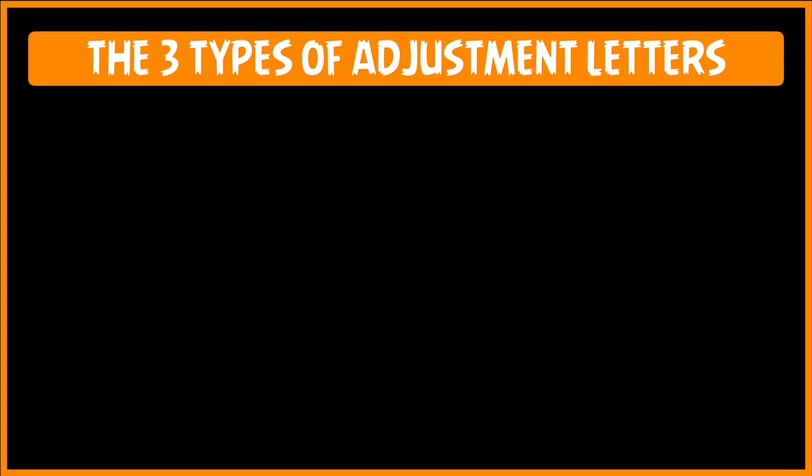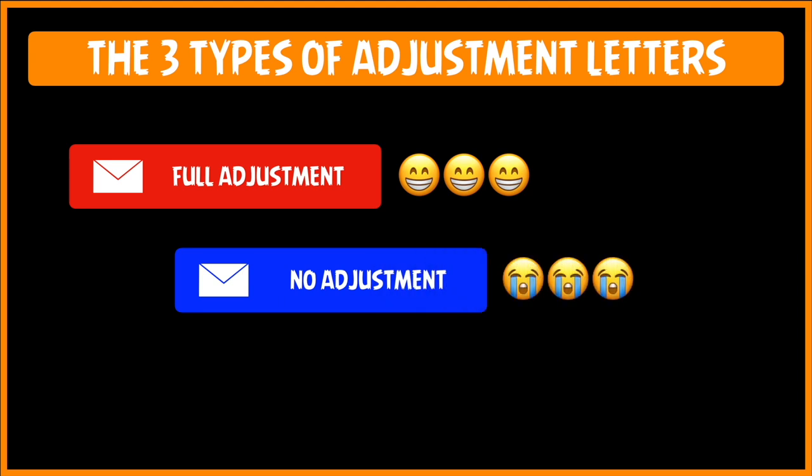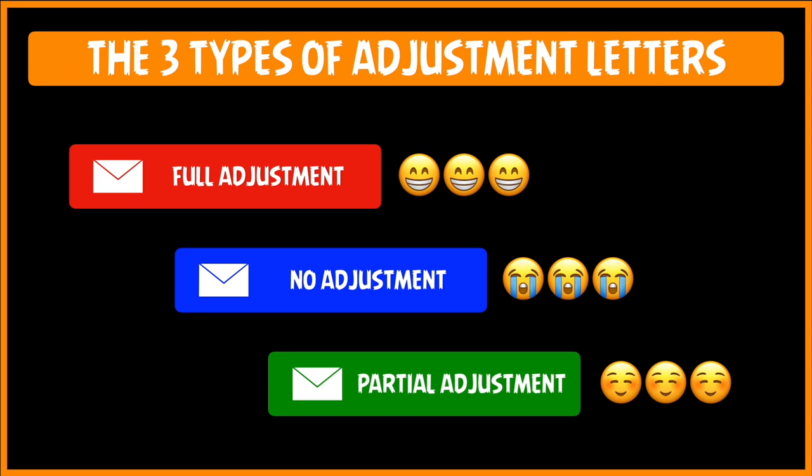There are three types of adjustment letters. First, we have the Full Adjustment Letter, where 100% of the customer's claims are met. Next, we have the No Adjustment Letter, which is on the other end of the spectrum and where not a single one of the customer's claims is met. Then we have the Partial Adjustment Letter, which is a middle ground where the company and the customer come to an understanding and settle for something where both parties are somewhat happy.